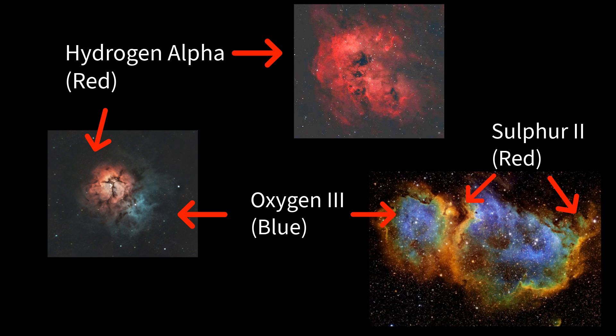Whereas oxygen glows in a blue-green — oxygen 3. Sulphur glows in another shade of red — sulphur 2, and so on. These emissions are real physical phenomena.